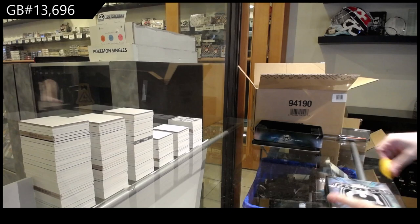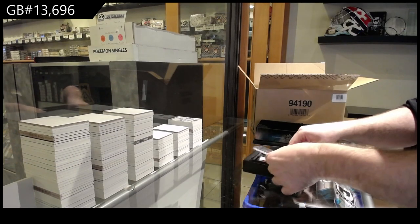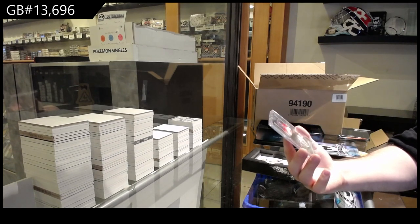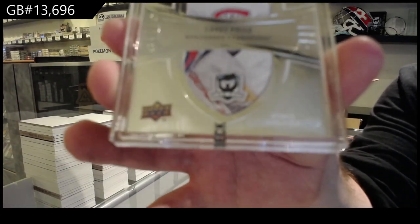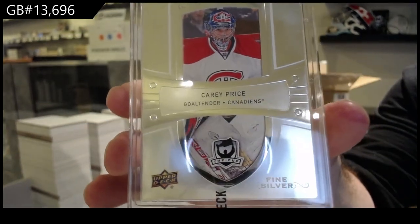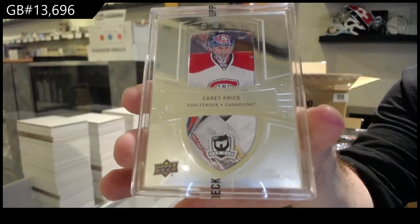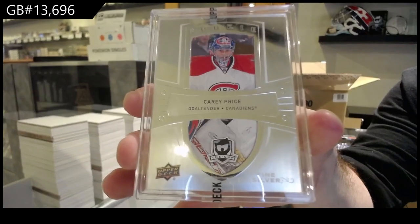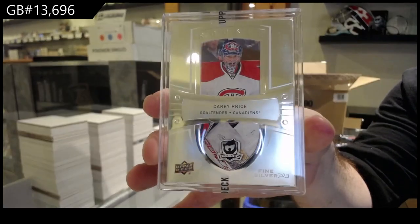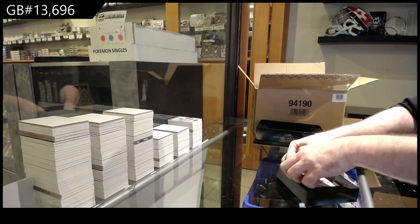Going back to our earlier conversations, do you think there's ever a scenario with Tavares? Oh my god. We've got a fine silver rookie, Carey Price. Carey Price fine silver rookie tribute. Damn, that's a beast. A Jack Hughes and man, this stuff is nasty.